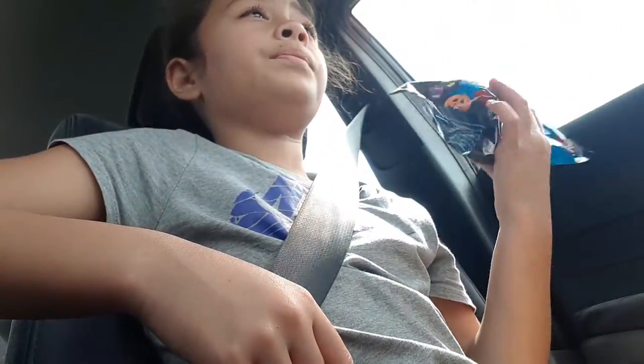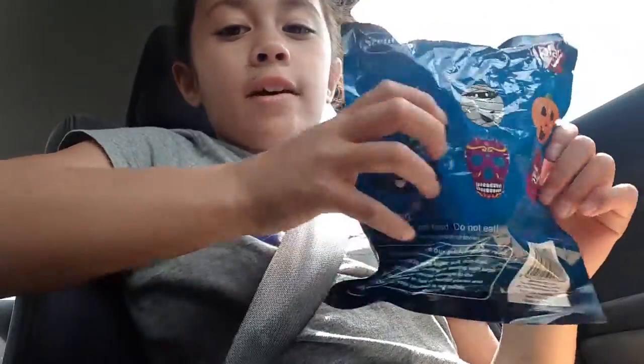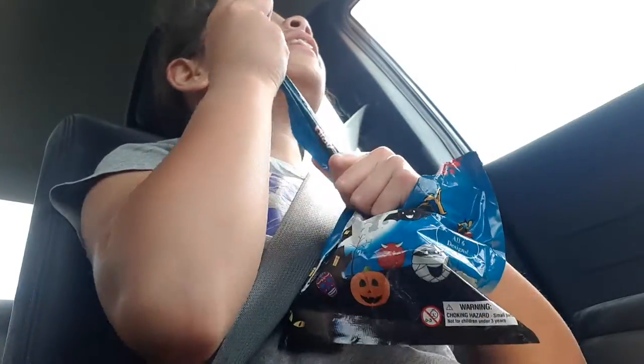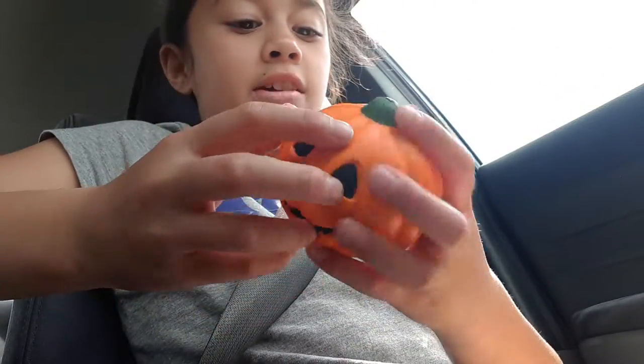I also got this new type of squishy that they have at the warehouse. It was either a Smushy Mushy Bestie or this one — it was $5. I'm guessing from the feel of it that I got the pumpkin. The tag says 'Do not eat, this is a toy not food.' And I was correct — it's the pumpkin! It's really soft and cute.